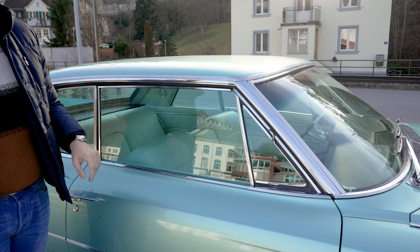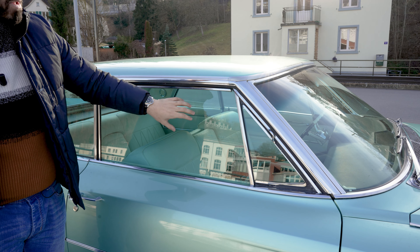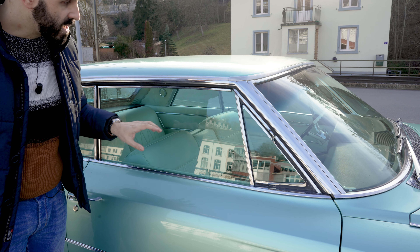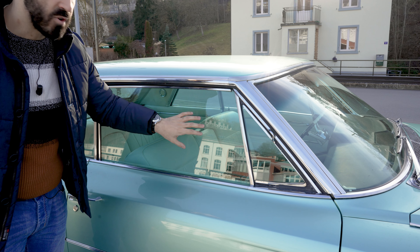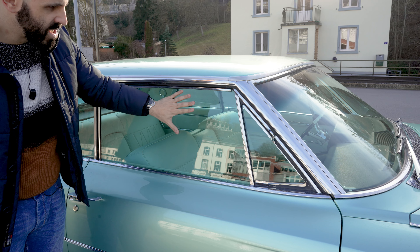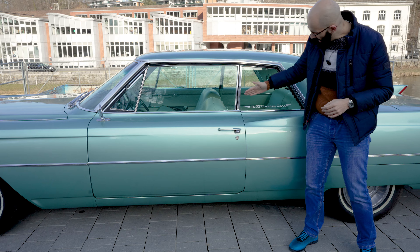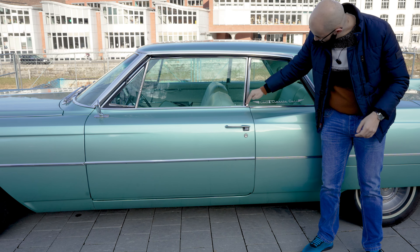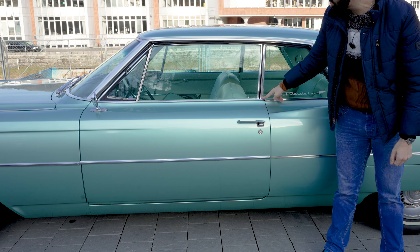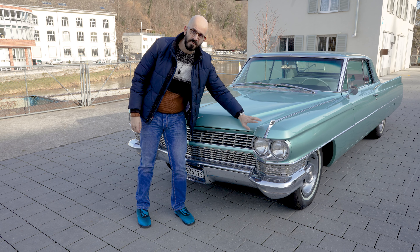There is another reason why a window on a Coupe DeVille might not close — it could have the wrong window, because convertible windows are slightly shorter. But in this case I believe this is the original window and it just needs some help and finessing to close. You might also notice the driver's side door is not properly aligned — it's too high at the back — and I think this needs alignment because it doesn't look nice.